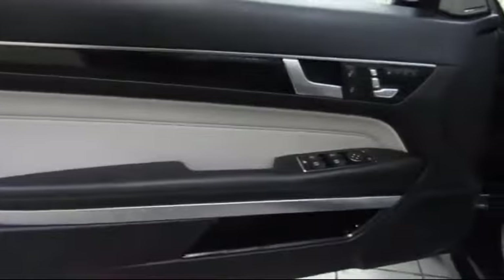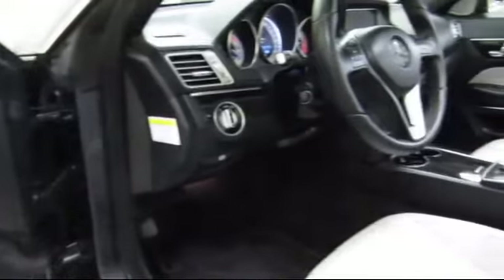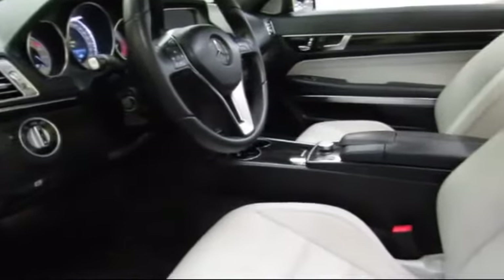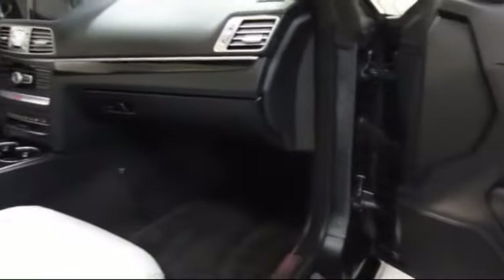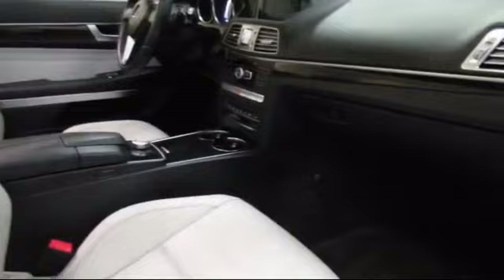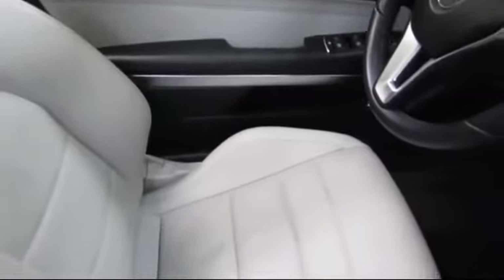At Certified Benz and Beamer, we strive to provide the highest quality certified pre-owned vehicles around. We're proud to have been awarded Dealer Rater's Dealer of the Year six years in a row. We have a friendly and knowledgeable staff, and we offer a comfortable shopping experience with zero pressure to buy — from our helpful sales department to our highly skilled technicians.